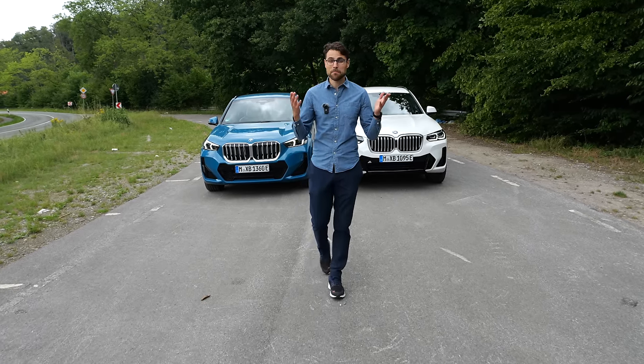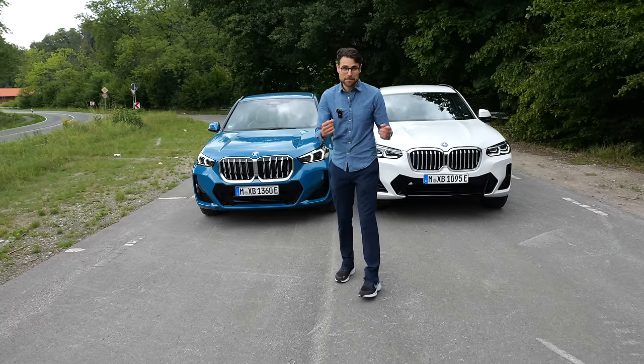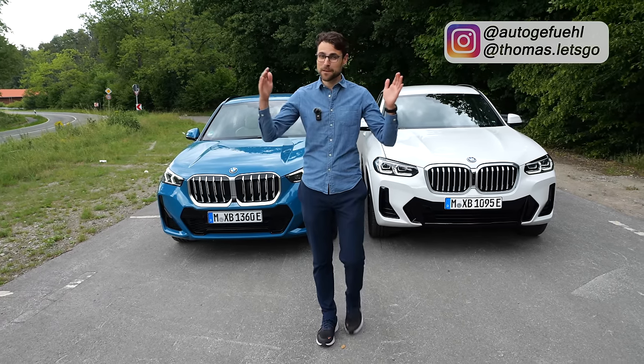The two BMW bestsellers in our big comparison review. BMW X1 versus the BMW X3 SUV comparison with Thomason Auto Gefühl in 4K, full screen, full length.